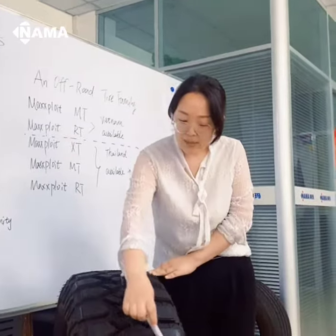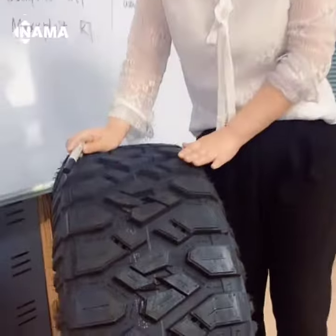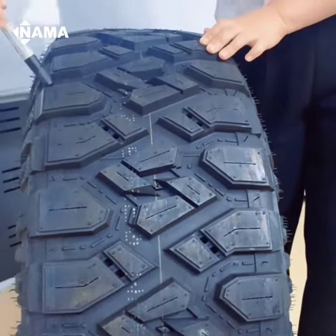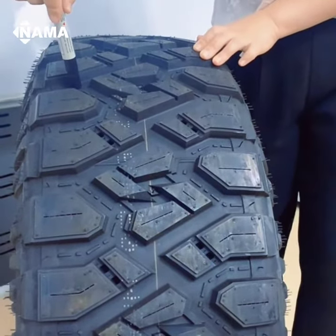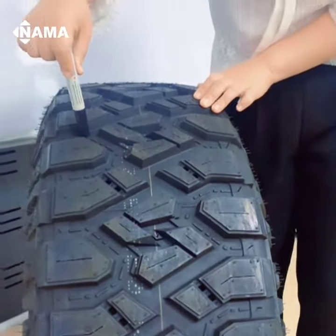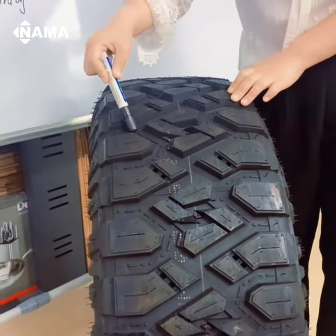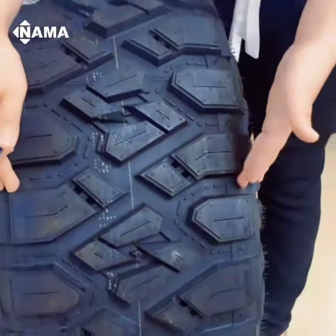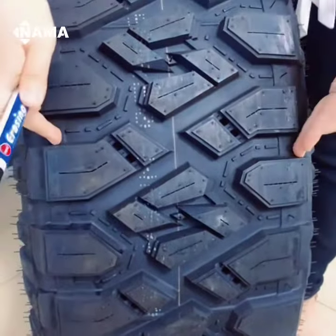This is our VNAM Maxi-Bloyte MT tire. It has a lot of drainage channels. See the large drainage grooves, quickly draining the sand, mud and water to prevent the tire from slipping, especially suitable for areas with heavy rain. And the two steepener belts over here.